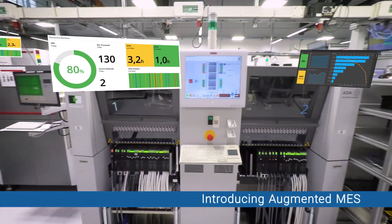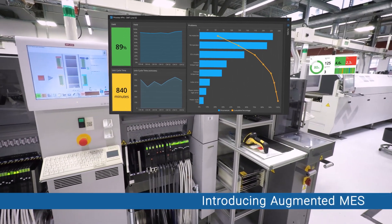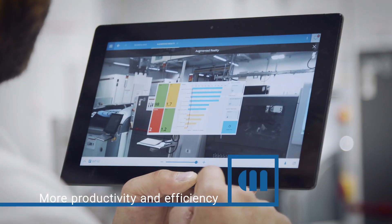Gain unlimited productivity and efficiency with augmented MES. Key information from the Critical Manufacturing MES can be viewed over a live camera image of the real product, process, production line or facility area.